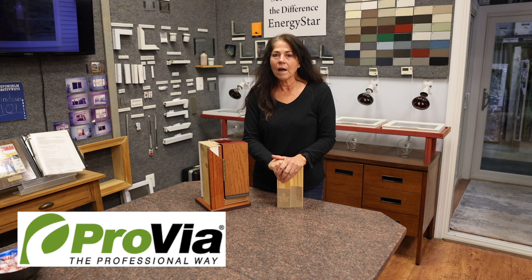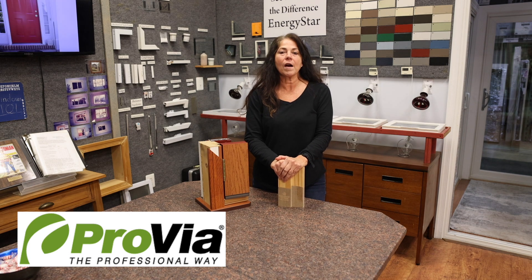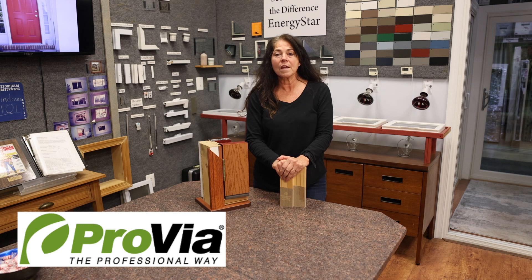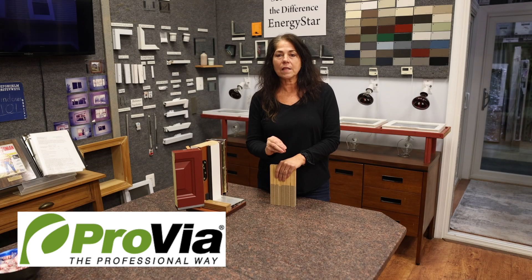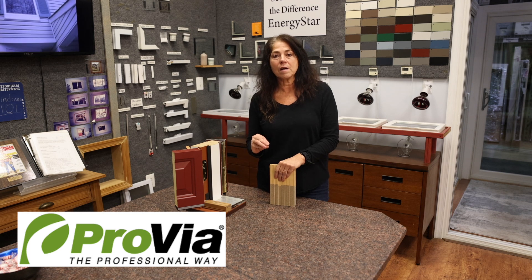First of all, Provia the company. Provia has been in business since 1977. They're in Ohio and they have Amish roots. Provia is a unique combination of old-world craftsmanship with modern technology. They also have 19 core values in the company.